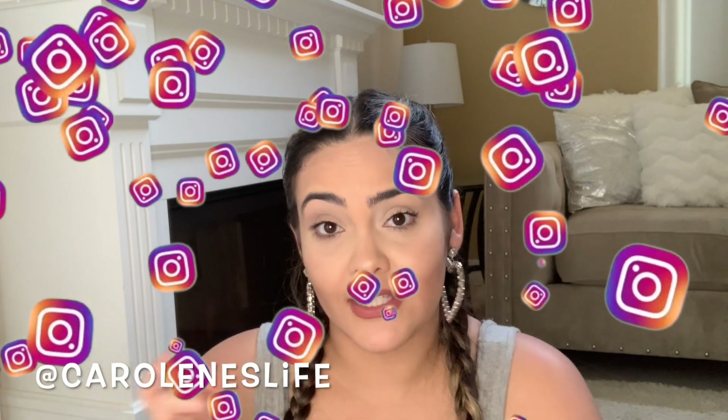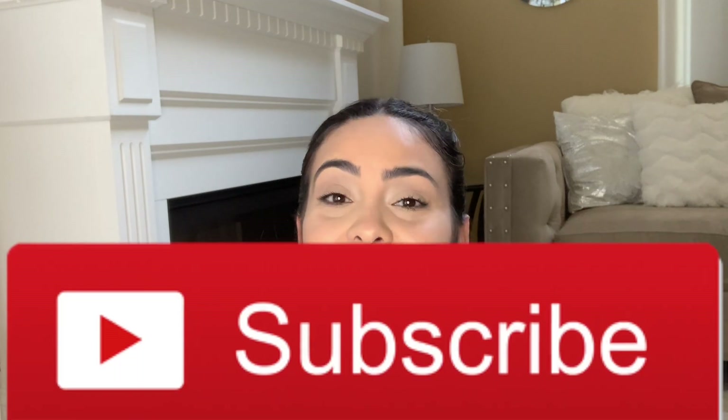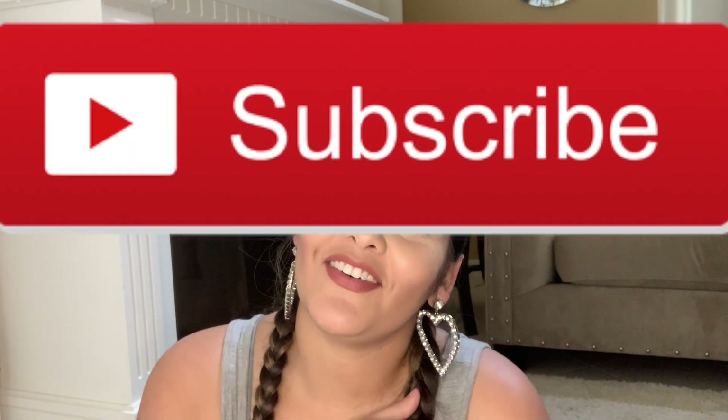All right guys, I hope you enjoyed this video. It's not perfect, but like I said, I already ordered the organizers from Amazon and I should be getting them on Monday. So I will go ahead and change it out once I do get that. Make sure you're following me on Instagram at Caroline's Life — I will post it on my story when I finally get the organizers so you guys can see how it looks. Don't forget to subscribe and like this video and leave me a comment down below. Love you guys, bye.